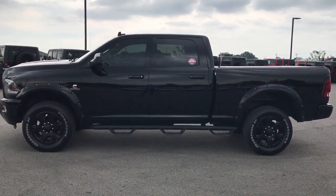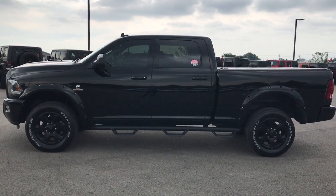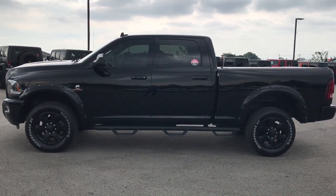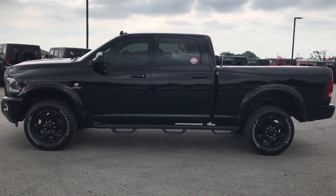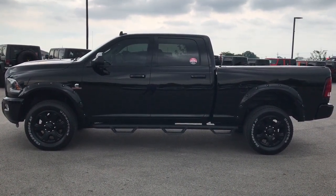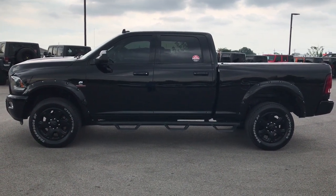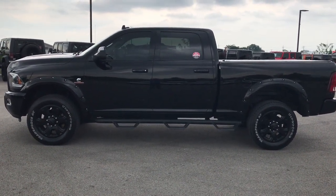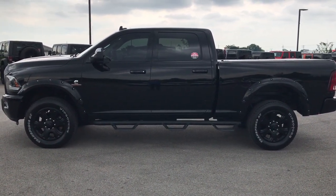Thank you so much for checking out my video. If you want to make this truck yours, give us a call right now at 920-921-0850. Ask for one of our sales associates to make this super clean 2015 Ram 2500 yours today. That number again is 920-921-0850. If you like this video and want to check out more like it, go to our YouTube channel at youtube.com/summitauto.